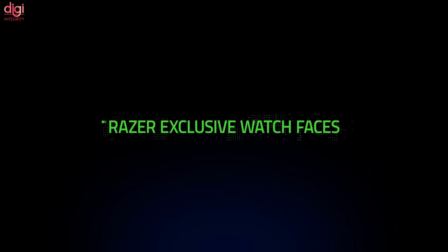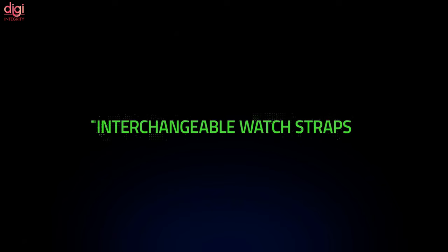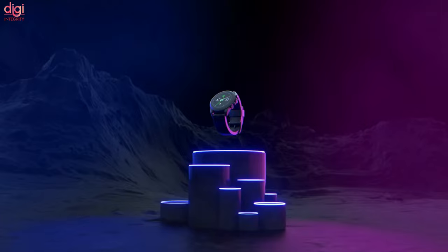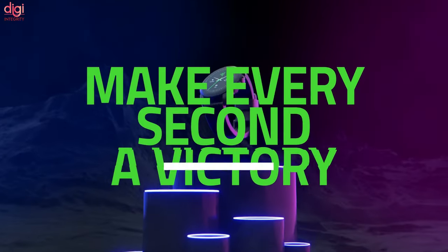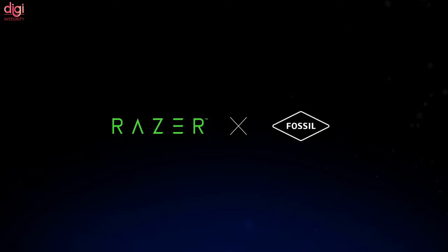The Razer X Fossil Gen 6 is launching later this month for US$329 in a very exclusive 1,337 units — a number paying homage to the word 'leet.' The Skagen Falster Gen 6 is also coming later this month, priced at around US$295.